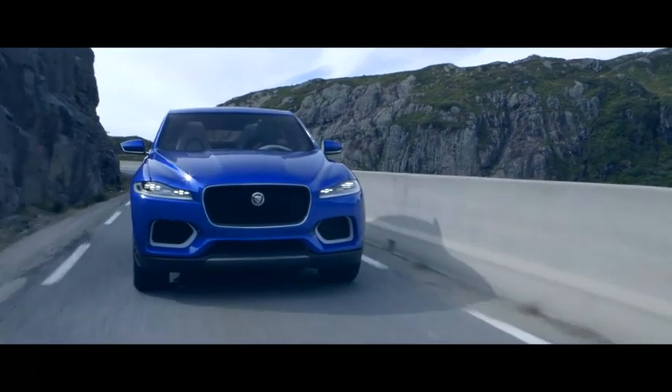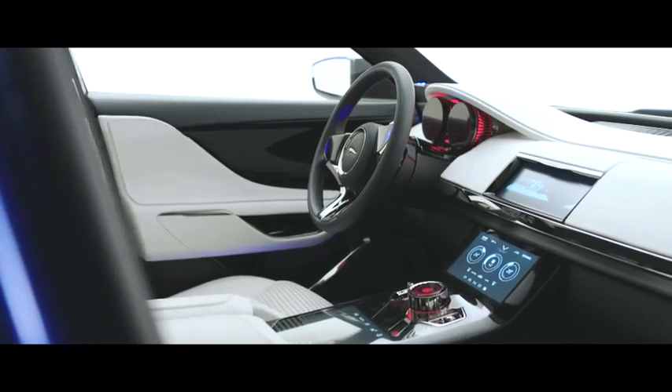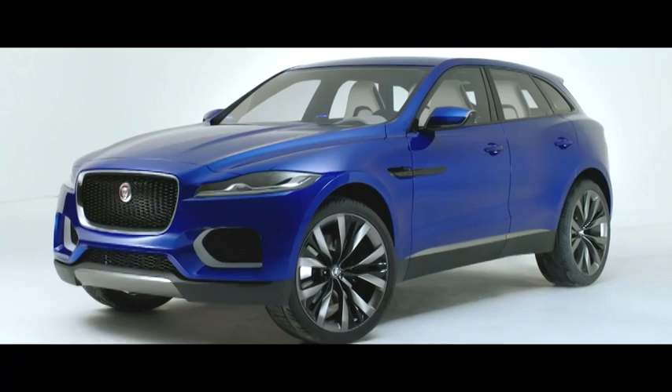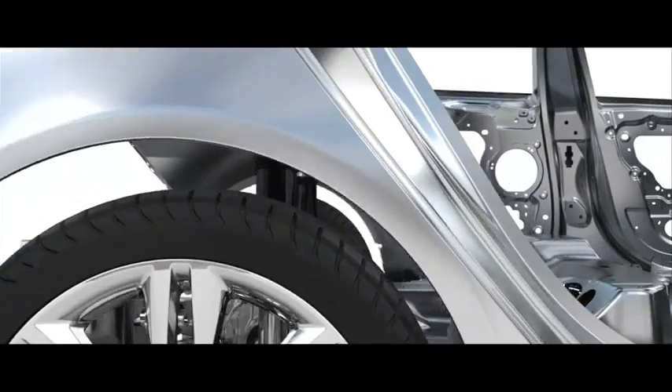To the customer, the advantages of aluminum really come into the driving experience — moving less weight around in the car gives us a more precise, agile, responsive car. The other benefits to the customer are more long-term: the cars are more durable and don't have the same corrosion issues that you would have with a steel-intensive vehicle.